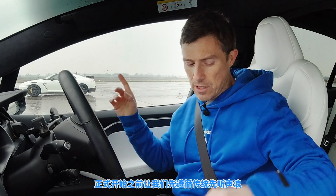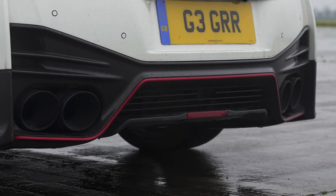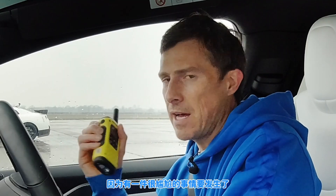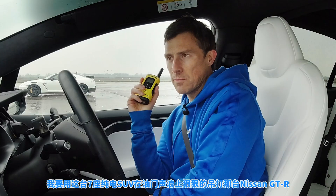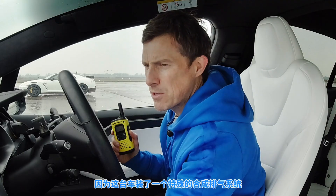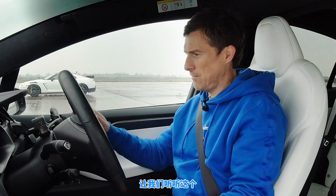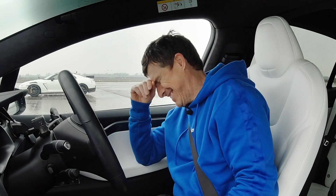Before we race, let's do the customary car sound check — have a listen to that V6. Go on, rev up that Nissan. Bit soft. Now, something really embarrassing is about to happen. I'm gonna make a Nissan GTR sound boring compared to an electric seven-seater SUV, because this Tesla is fitted with the special Milk Tech sound synthesizer — designed to sound like a Lamborghini. Have a listen to this.